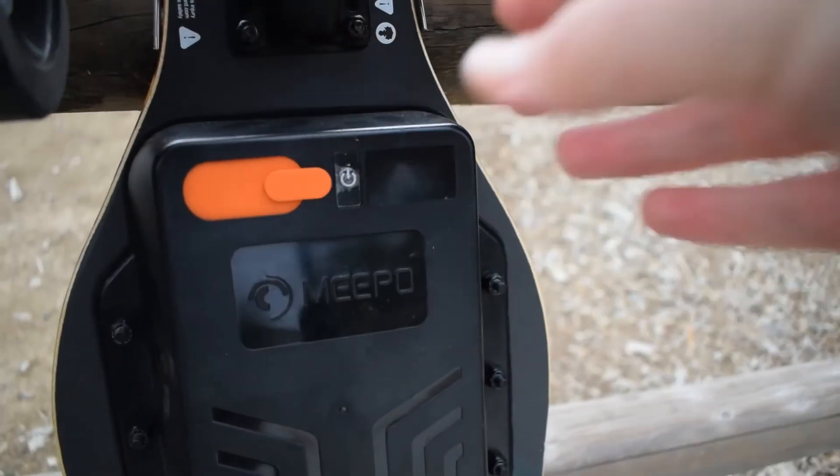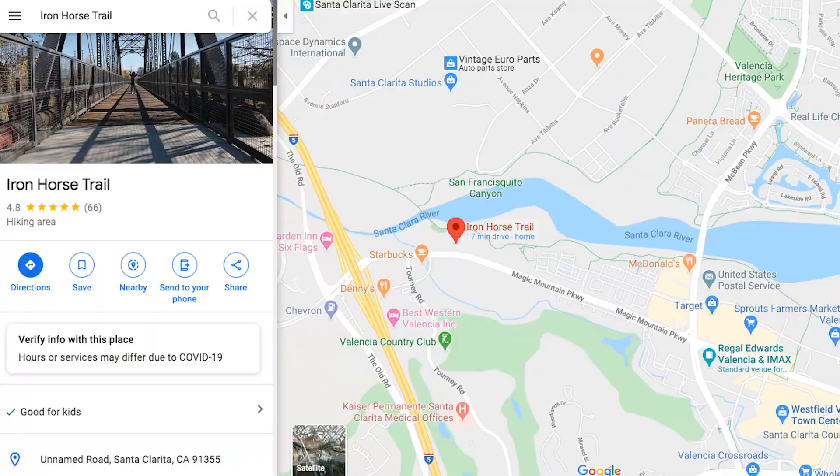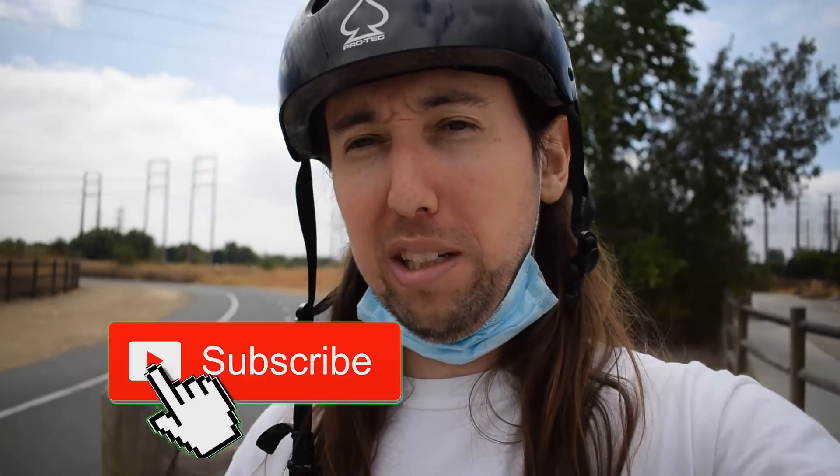Hey, what's up guys, it's me Tobias. Today I thought it would be a good day to test out the mileage of the Meepo NLS Pro — see how many miles I can get out of the battery. It's 100% charged right now. I'm out at this trail called the Iron Horse Trail. I downloaded this app called Map My Tracks and it'll keep track of my distance, my speed, all that stuff. Make sure to subscribe to my channel, hit that subscribe button and bell notifications. Let's get started.